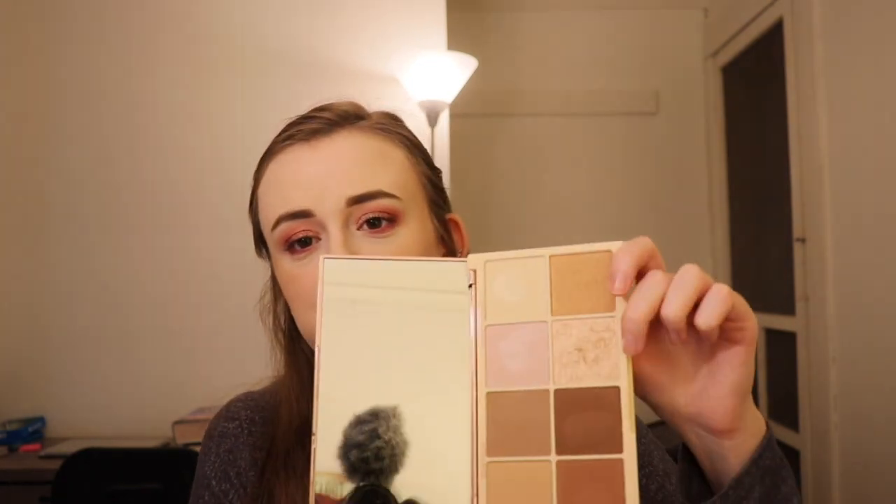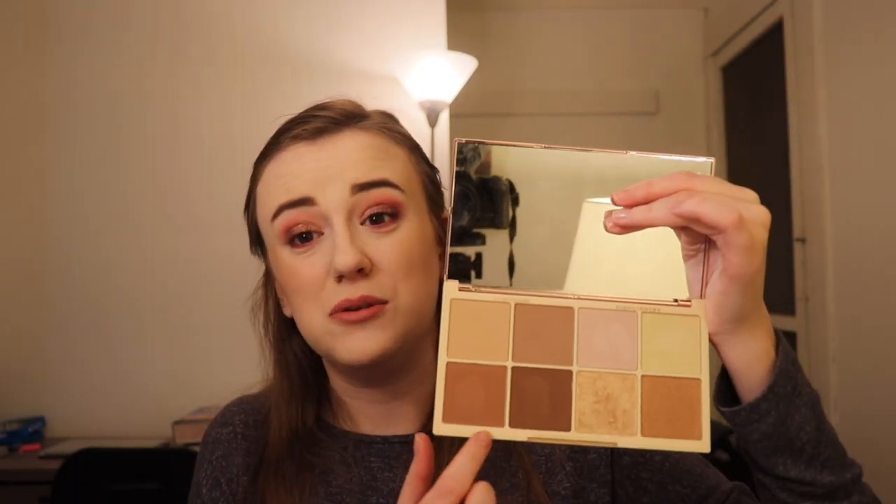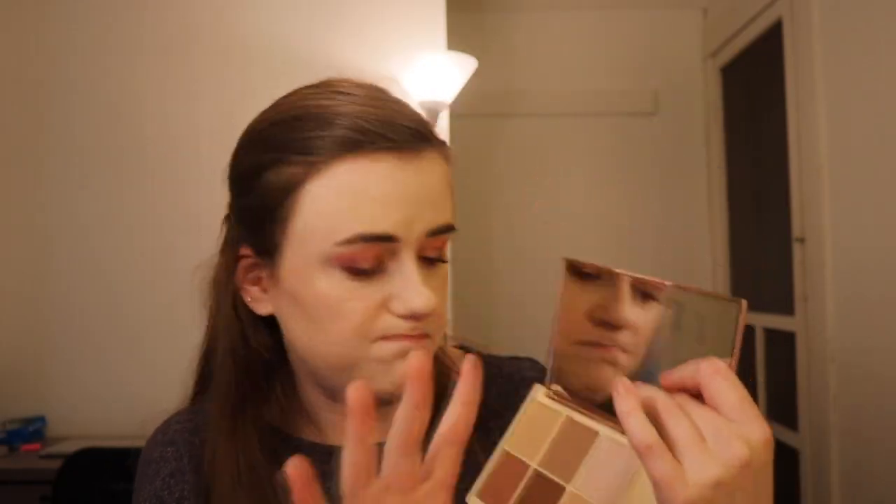I like the contour of the shades in this palette — the highlighter is pretty good, and these two contour shades are great. But these highlighters around here just did not perform. I will not be recommending this to you guys. I think there are better Makeup Revolution palettes out there — the Emily Edit Wants palette is great, the Needs palette is great. I would say go for one of those if you're looking to get a palette from Makeup Revolution.